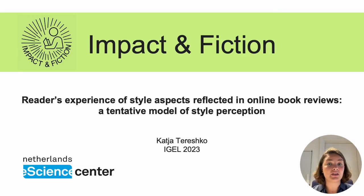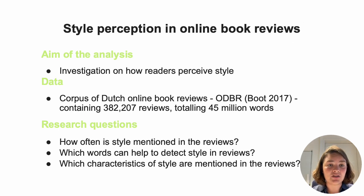Hi, my name is Katja and today I will speak about style reflected in online Dutch book reviews. Why style in online book reviews? The fact is that we often investigate style as a component of the text, so we search for specific stylistic features, we describe these features, we compare them across books, but it's also interesting to see which effects style has on readers, and that can be reflected in online reviews. So the main goal of my investigation is to create a tentative understanding of how style is perceived and conceptualized by readers in the context of online book reviews.